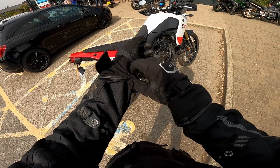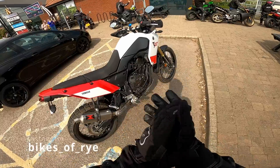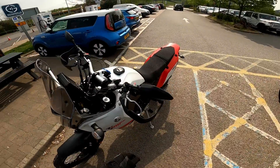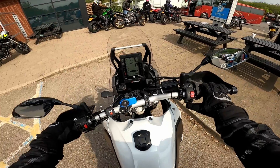Welcome to Bikes of Rye. Out on my beautiful Tenere today. It's been a while since I've ridden this beautiful adventure bike. Out with a group of sport bike riders, so this is gonna be interesting.